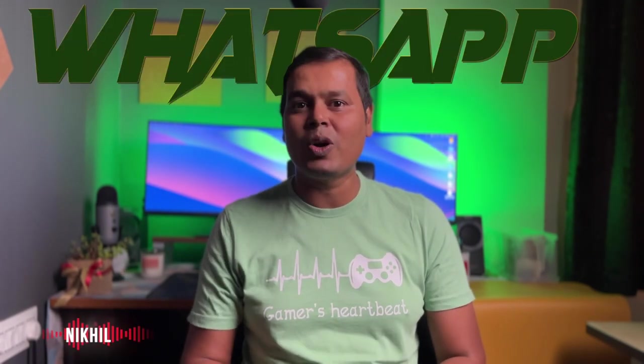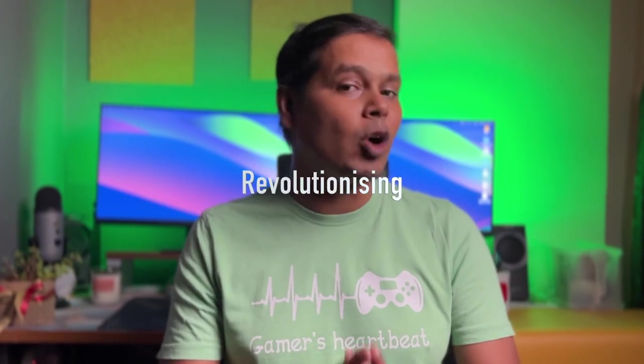Hello everyone, welcome back to my channel. Today I am thrilled to show you some amazing WhatsApp features which are launched recently. Most of us think these features are still in beta, but in reality they are available on your WhatsApp. From video message feature to enhanced privacy, these updates are revolutionizing the way we communicate. So without any further ado, let's start the video with the first feature.